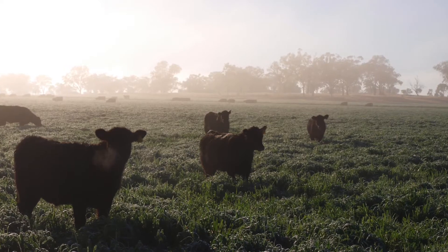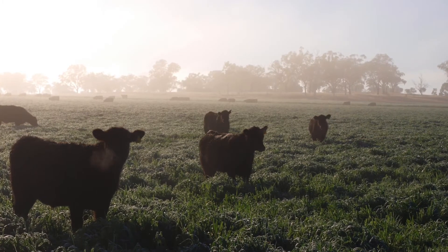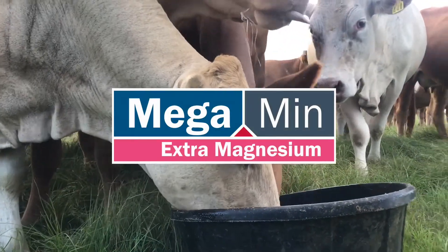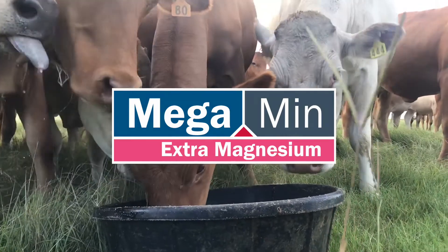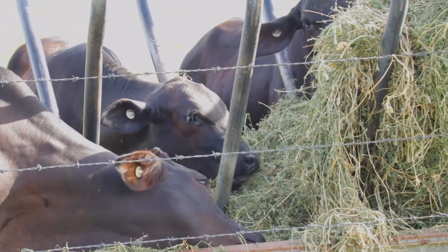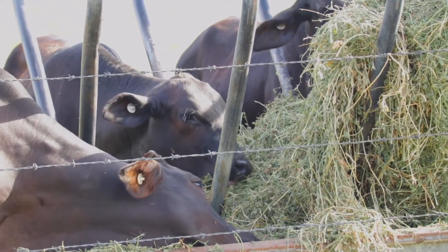Prevention is preferable to treatment as grass tetany often occurs without warning. Management strategies that you can implement include providing stock with access to high magnesium supplements such as products from the Megamin extra magnesium supplement range. It's also a good idea to provide stock with access to hay during high risk periods, as mature fodder has a higher magnesium level in the stem, and roughage will also aid in slowing down the passage rate of lush green grass through the rumen, helping to minimize scouring.